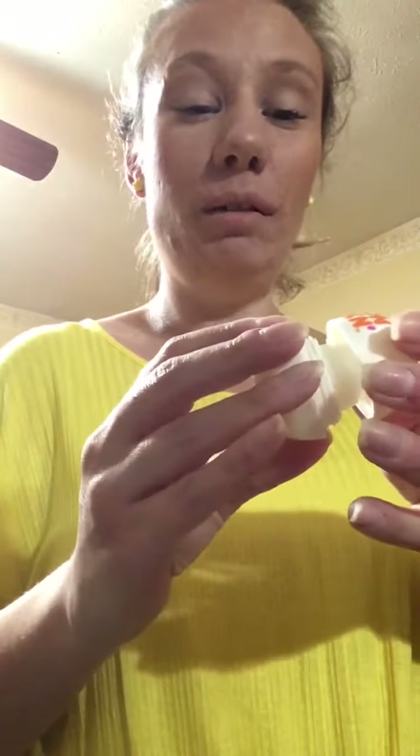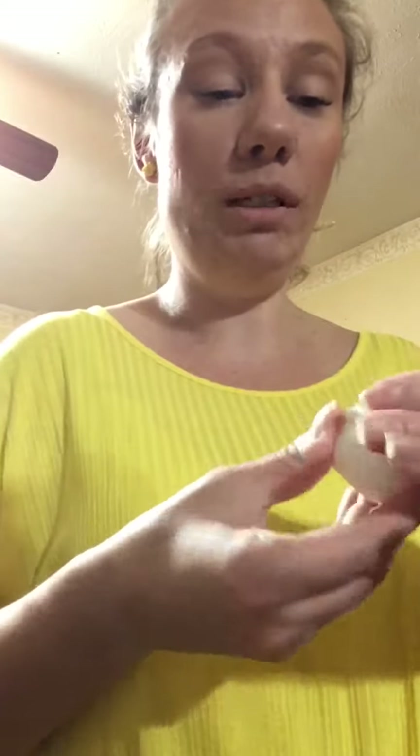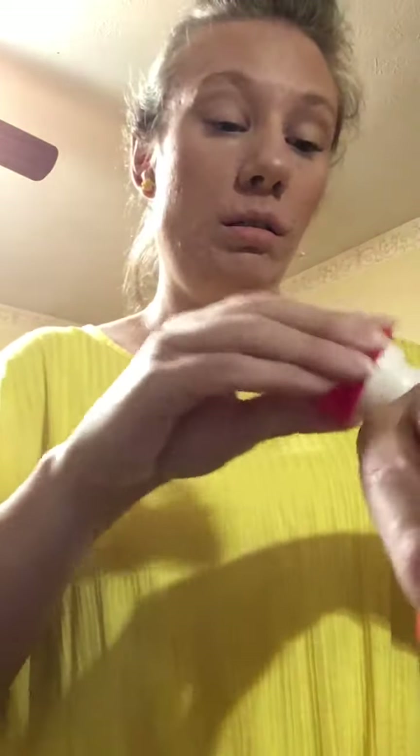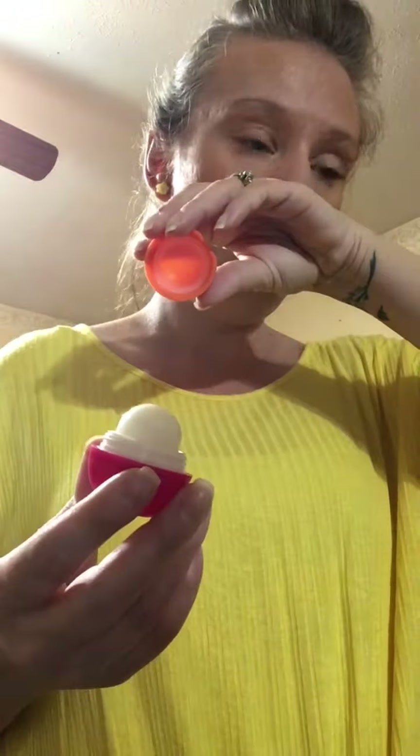It smells just like a pumpkin donut — it's making me want to eat one now. And this one's the same with the same scent. Very moisturizing on the lips. It smells so good.